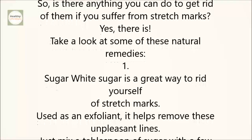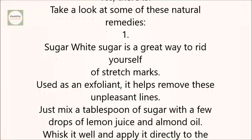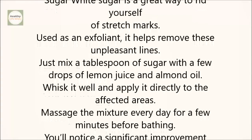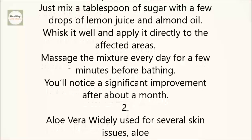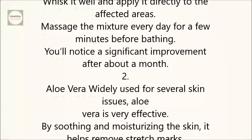1. Sugar. White sugar is a great way to rid yourself of stretch marks. Used as an exfoliant, it helps remove these unpleasant lines. Just mix a tablespoon of sugar with a few drops of lemon juice and almond oil. Whisk it well and apply it directly to the affected areas. Massage the mixture every day for a few minutes before bathing. You'll notice a significant improvement after about a month.